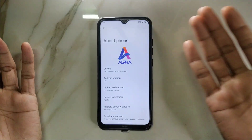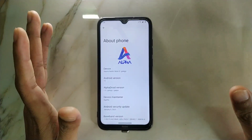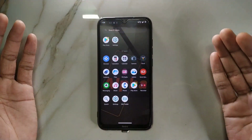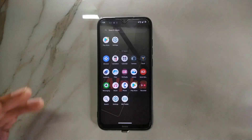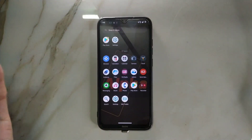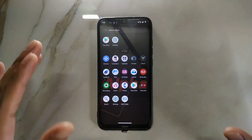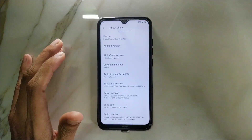Let's check what we're getting with this ROM. If I go to Android version, you can see Alpha Droid version is 1.0. This is a GMS version, but it comes with very minimal GMS — only the Play Store is installed here, no Chrome or other things. I really like this kind of ROM. It doesn't come with any other apps, only a few like Game Space and Recorder — really necessary things. The security patch level is January 5, 2023.